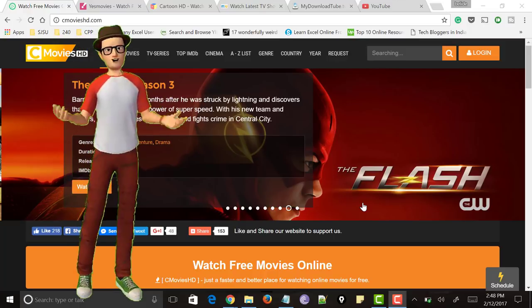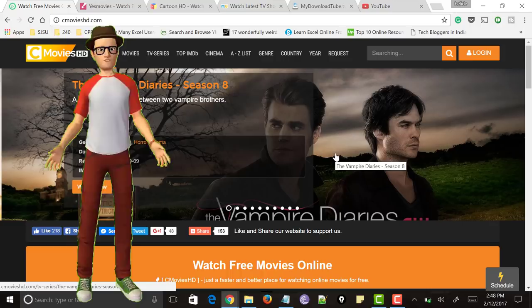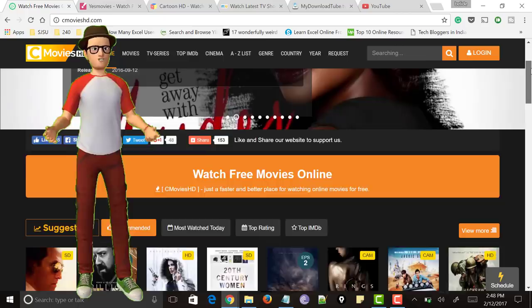Hello all, welcome to Tech Mirages and I am back again with another awesome video. Previously, I made a video on best websites to watch free movies online without downloading, without sign up and without registration, and there was a very good response for that. And I even got many requests asking me to make a video on best websites to watch free TV shows online.